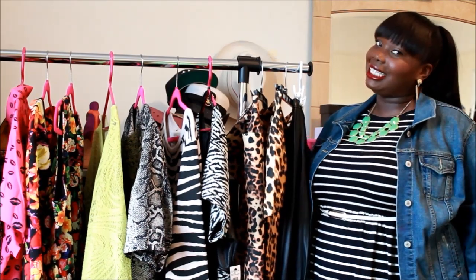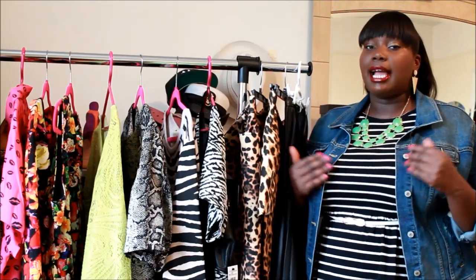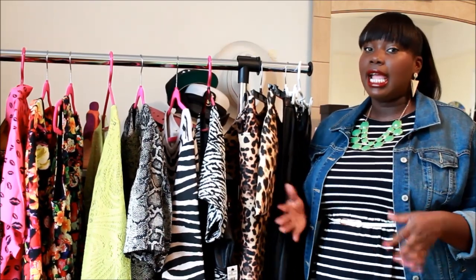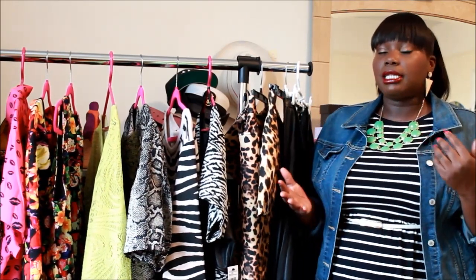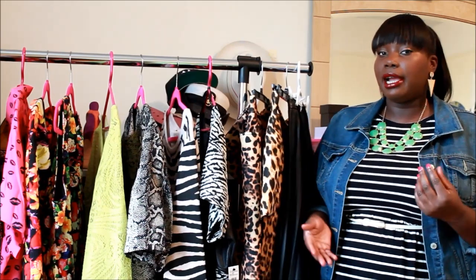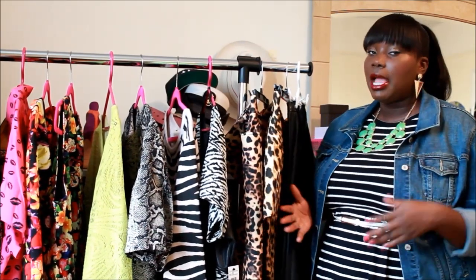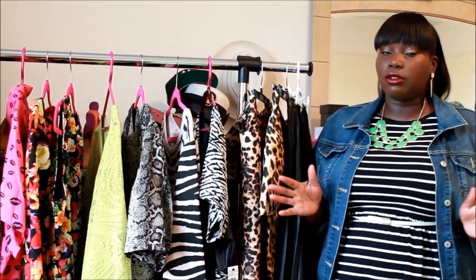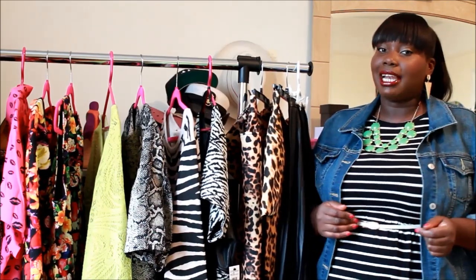Hey guys, it's me, your girl Alisa from stylishcurves.com and today I'm back with another video. This video is going to be all about fall trends that every plus size girl should be trying. Stylish Curves is all about showing plus size girls where to shop, what to wear, and all the fashionable and stylish clothes available to them. So today's video is all about fall 2014 trends that you should be trying.